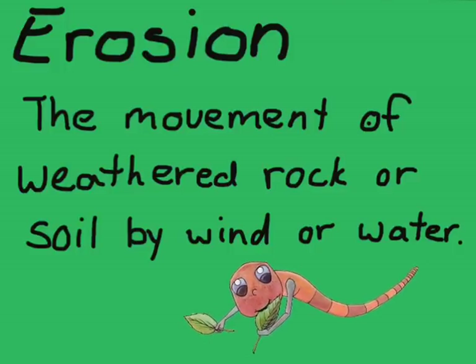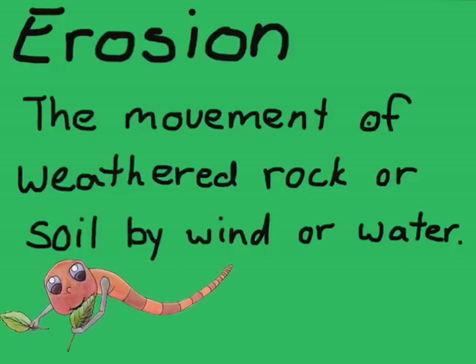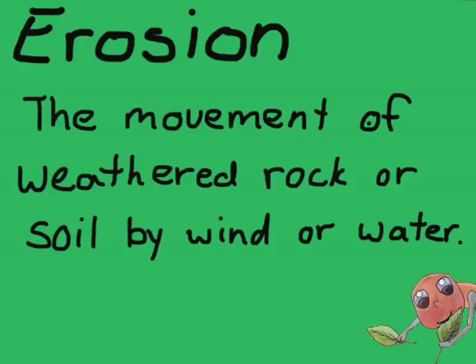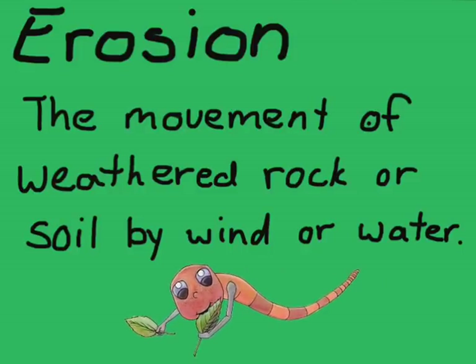Another word you need to know is the word erosion. And erosion is the movement of weathered rock or soil by wind or water. So when the rock gets broken down, that's called weathering. And when it moves from one place to another, that's called erosion.